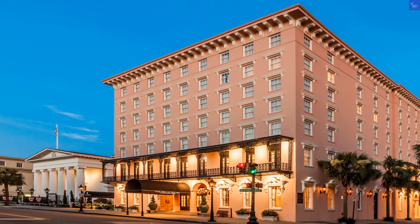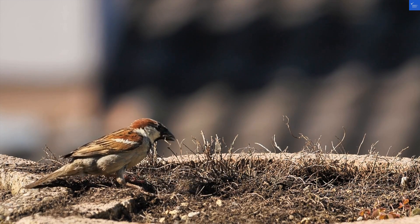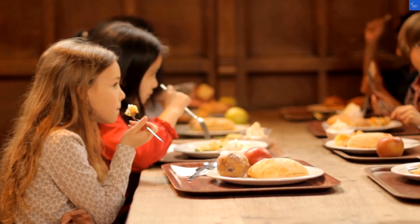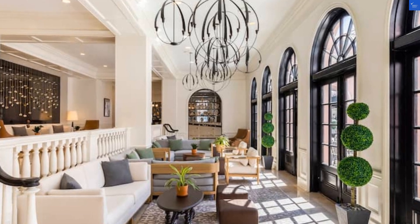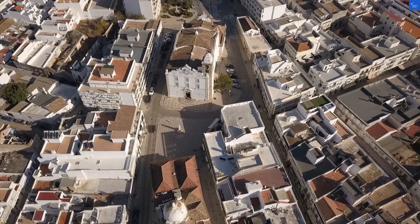First up, let's tackle the location. Situated at the charming intersection of Meeting and Queen Streets, you're in the heart of downtown Charleston — perfect for wandering around and pretending to be a local. I give the location a solid 8 out of 10. Nearby eateries like Husk and Pugan's Porch serve up southern delights that'll make your taste buds do the cha-cha.